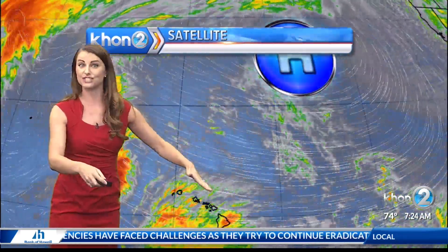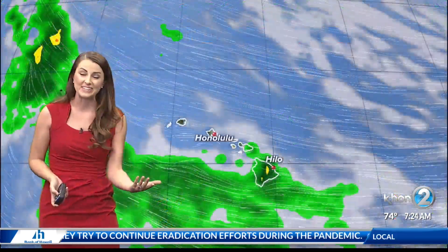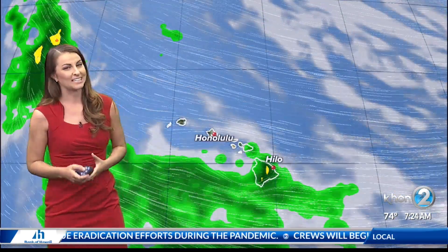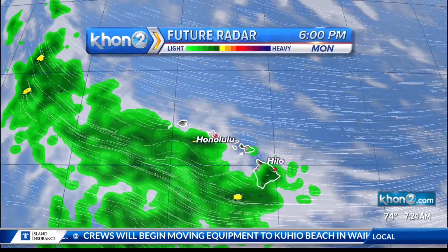That trough is also going to be shifting our winds a bit more southerly, and because of that, even though we have strong winds, it's still going to be adding to the humidity because those winds are shifting out of the south — and it looks like that'll be the case in the coming days.